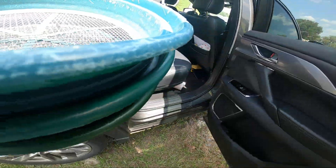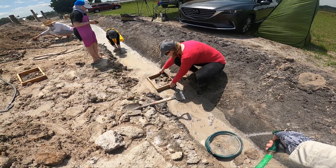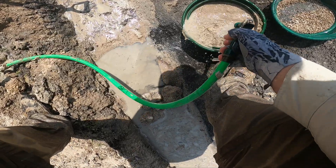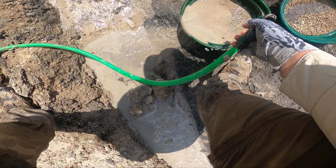I bring along a set of three sifters of decreasing size: a quarter inch, a twelfth of an inch, and a twentieth of an inch. These filter out sand and dirt and leave gravel behind to examine later. These are also called classifiers, often used for searching for gold. I'm looking for something valuable as well — microfossils.